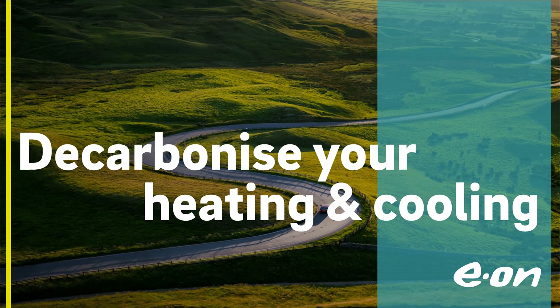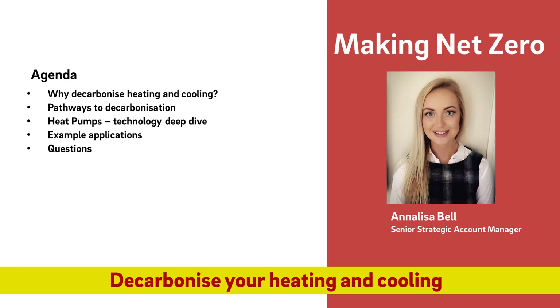Hi everyone and thank you for joining us for our fifth webinar in our six-part Making Net Zero series. My name is Annalisa Bell and I'm one of Eon's Senior Strategic Account Managers in our Industrial and Commercial Solutions business. Emissions from heat is one of the single biggest contributors to UK emissions and often makes up a significant proportion of your own business emissions. Reducing these can be challenging, so today we're going to look at how to decarbonise your heating and cooling in a way that produces all the right benefits for your business and the planet.